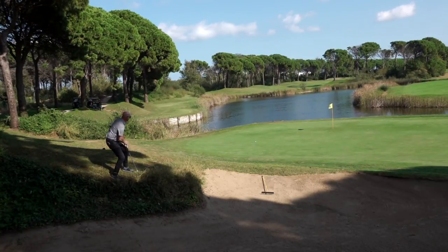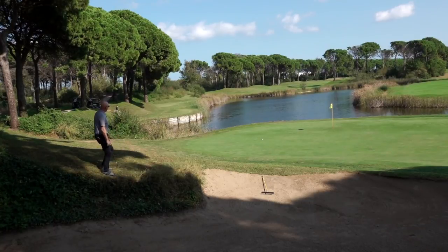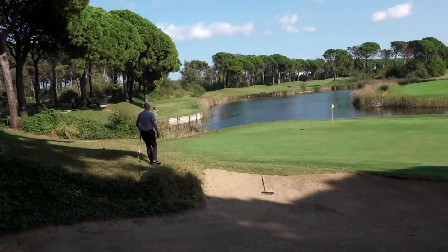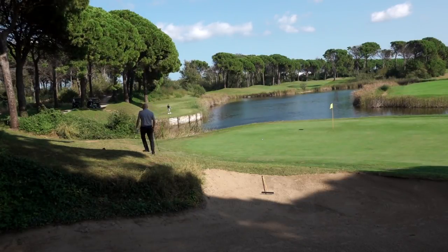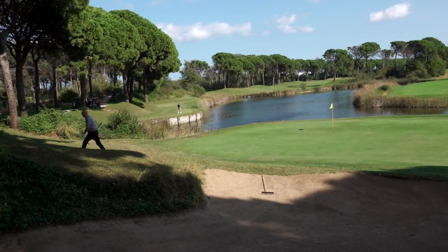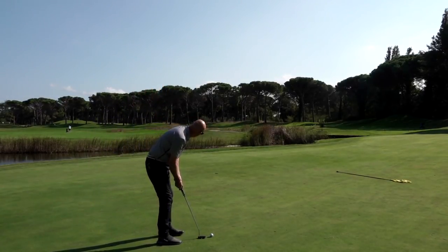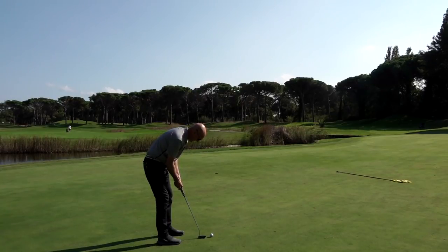I'll take that on the basis that things could have been a lot worse. That water in front of me was frightening the living daylights out of me. I've got a putt for par — it's not great. Right, uphill putt for par. I don't know the stroke index, I'm afraid, so let's assume that I'm not getting a shot, and this needs to go in.